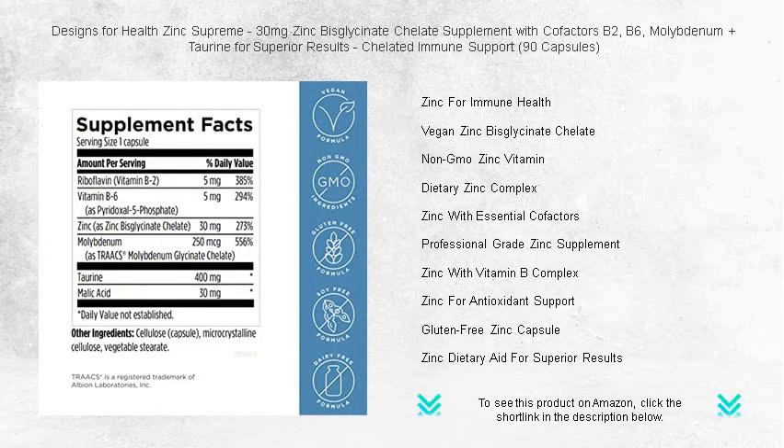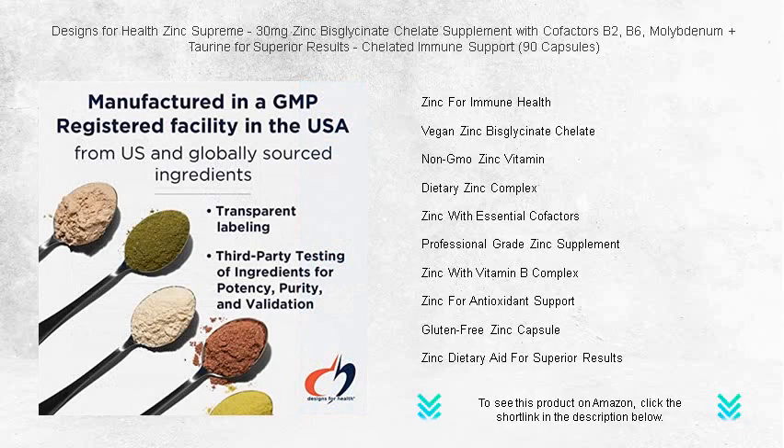Each bottle delivers 90 easy-to-swallow capsules, promising a 3-month supply of zinc's benefits — from skin and eye health to antioxidant protection and enzymatic function.